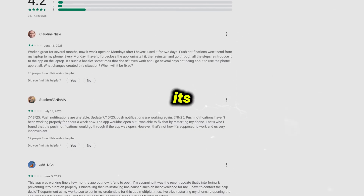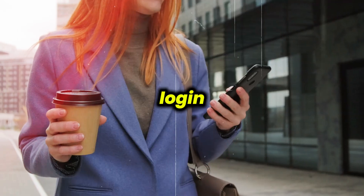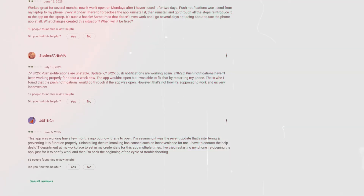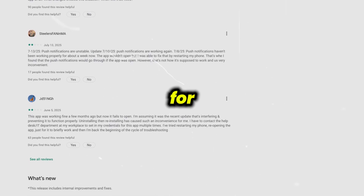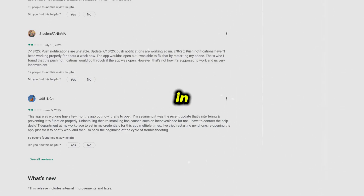In the end, Okta Verify is a solid security tool that does its job without too much fuss. It's easy to use day-to-day and makes login a lot safer, but it's not perfect — especially when it comes to device changes and the occasional missed notification. So if you need strong account protection and can deal with a few minor hassles, it's a good pick. If you found this video helpful, give it a super thanks by clicking the heart icon to support the channel, and don't forget to hit the subscribe button.